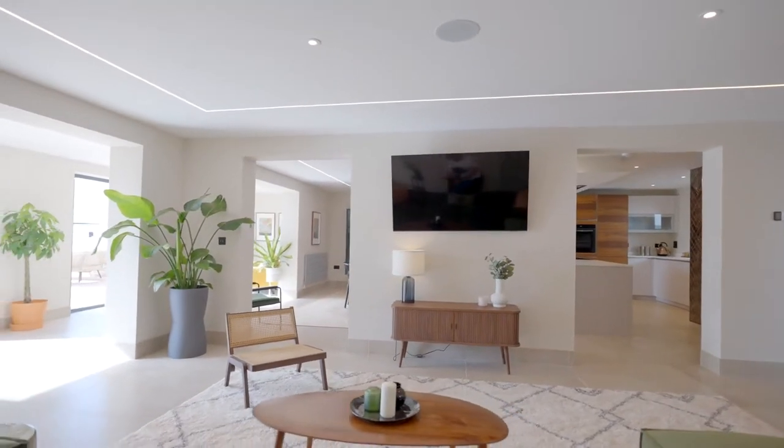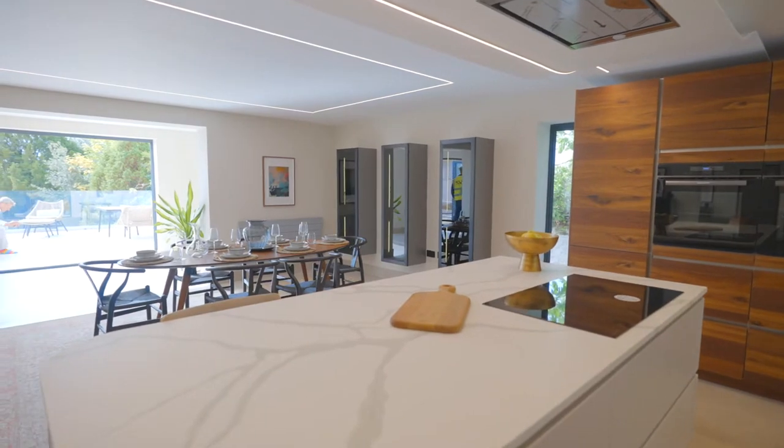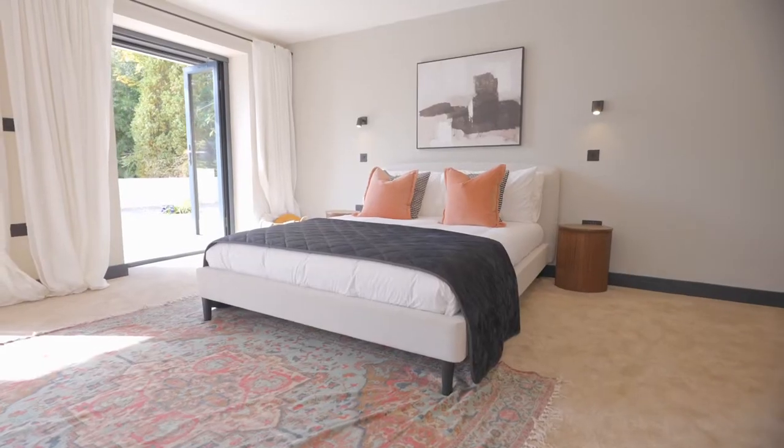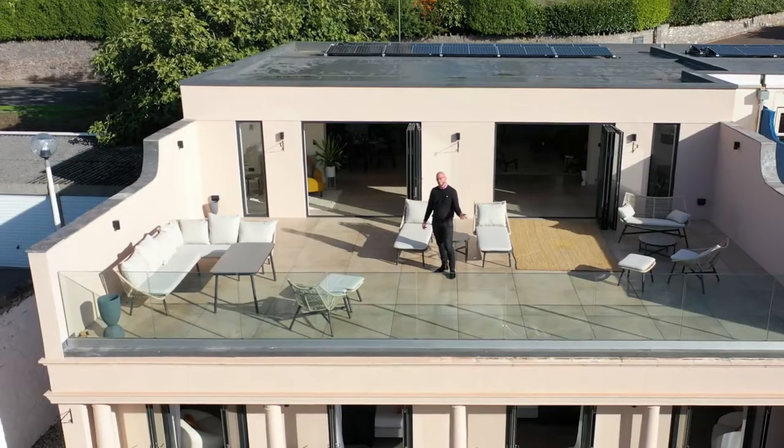Bishop's Court comprises 20 opulent homes and apartments located within a private gated development, offering the perfect opportunity for contemporary living in an enviable location. Come take a look inside the show home.